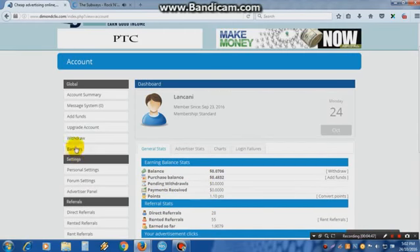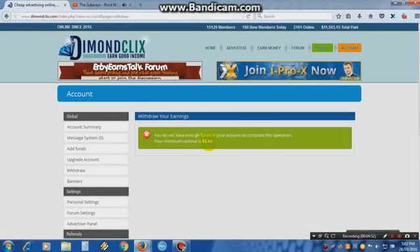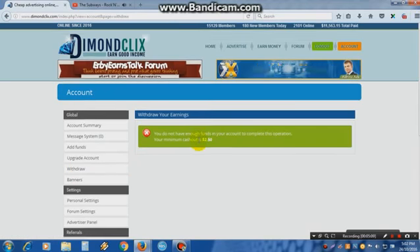If you want to withdraw money, the minimum withdrawal is $2.50. I don't have $2.50 right now, but I'll show you how to do it. When you have $2.50, click Withdraw, type in your payment processor details, and get your money.